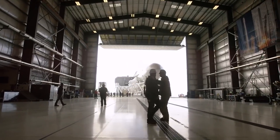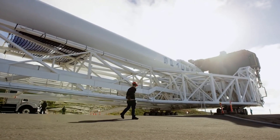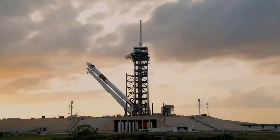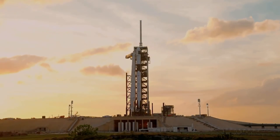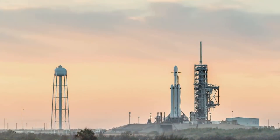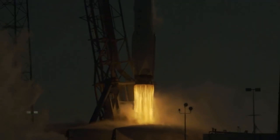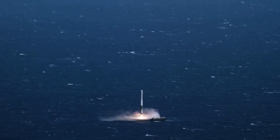SpaceX's 23rd contracted cargo resupply mission with NASA to the International Space Station delivered more than 48,000 pounds of science, research, crew supplies, and vehicle hardware to the orbital laboratory and its crew. This is the third mission under SpaceX's Commercial Resupply Services 2 contract with NASA.